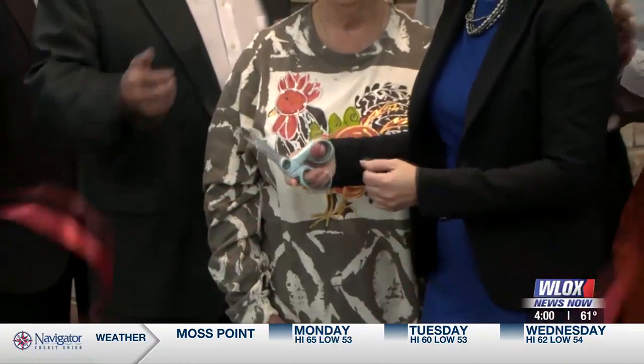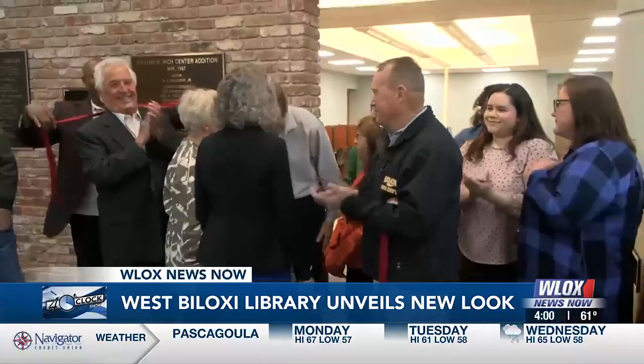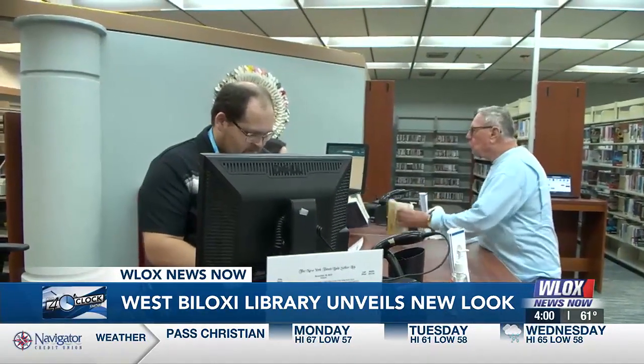Reading is back at the West Biloxi Library after a major renovation project. The ribbon was cut today after the library was upgraded with a new HVAC system, as well as new carpeting and a paint job.